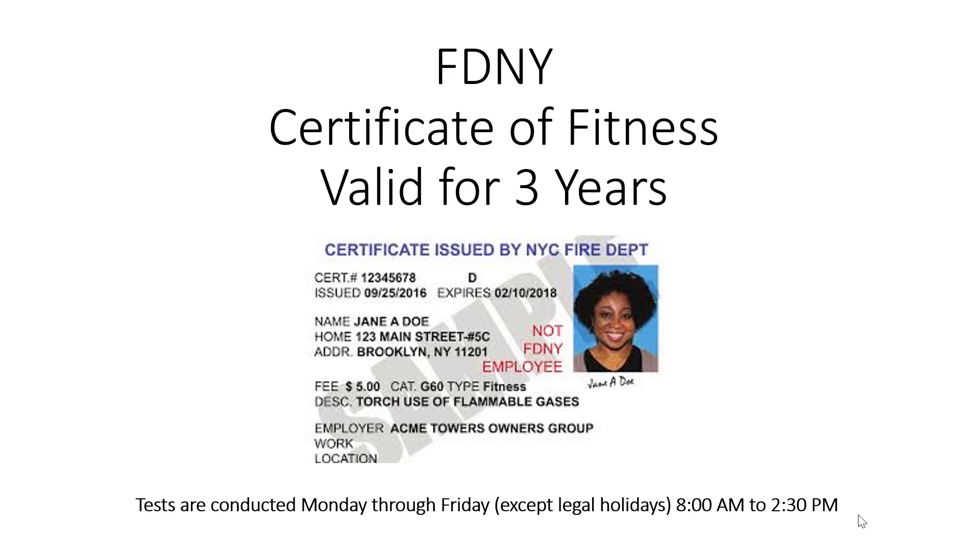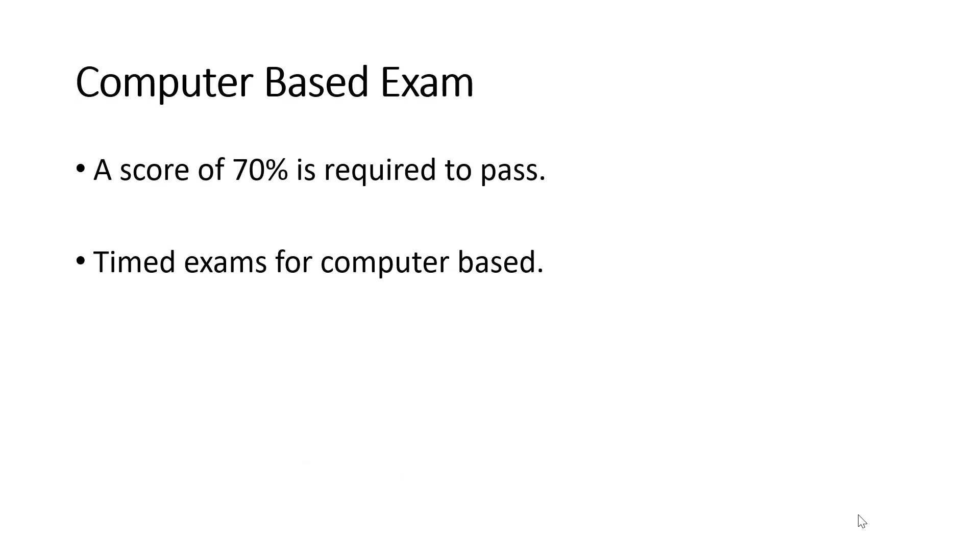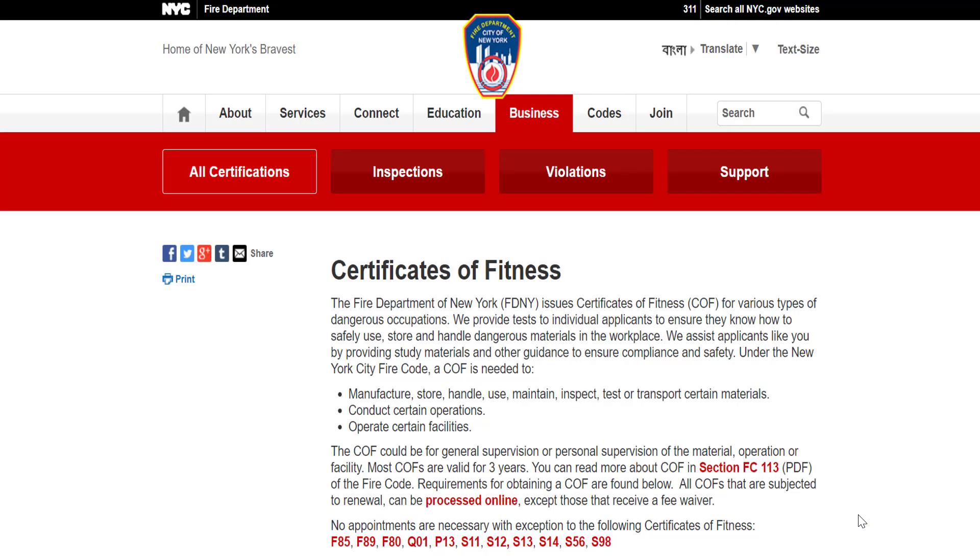When you go to the fire department, you must bring a letter from your employer. Tests are conducted Monday through Friday, 8 a.m. to 2:30 p.m., except on legal holidays. To obtain a passing score, you must get at least 70%. You can always get more information directly from the fire department website.